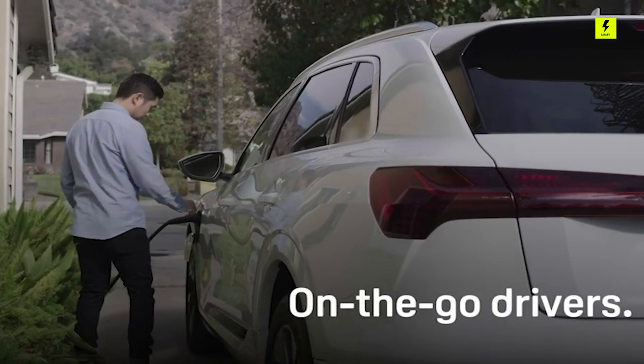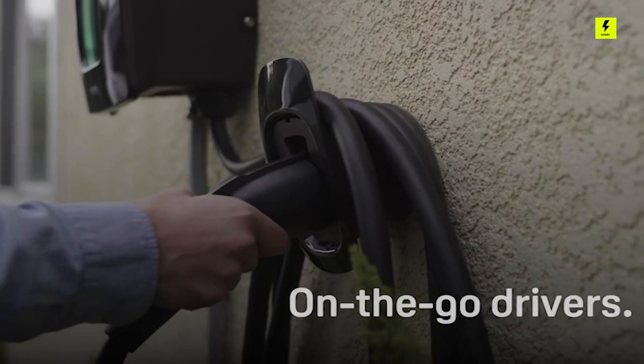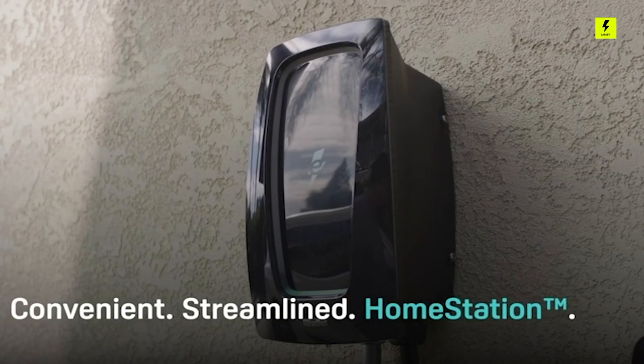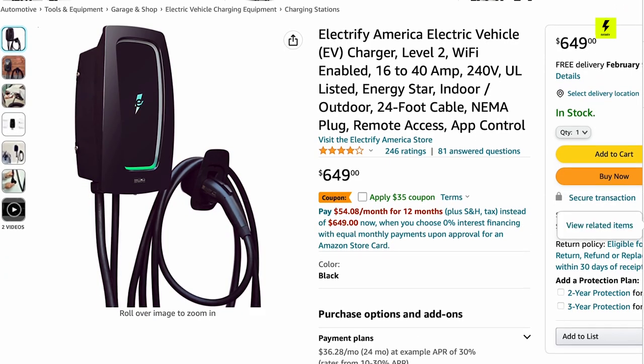The hardware design is simple and sleek, with a glossy black finish accented by green LED lighting. The 24-foot cable should meet most needs, no matter how your electric vehicle is parked. The Electrify Home Station costs around $600.